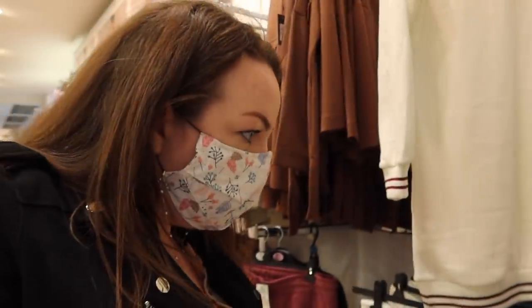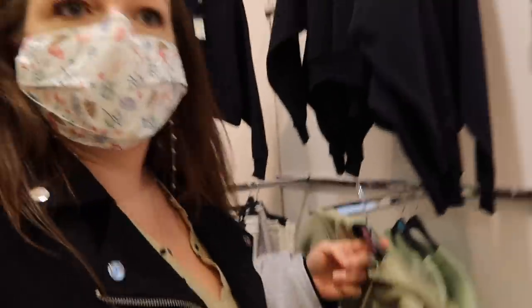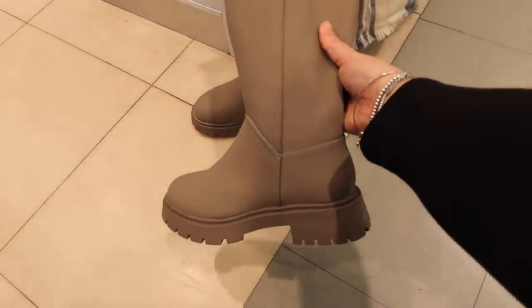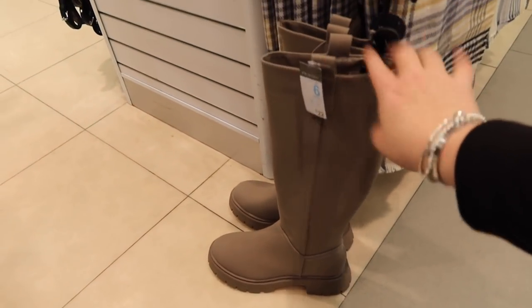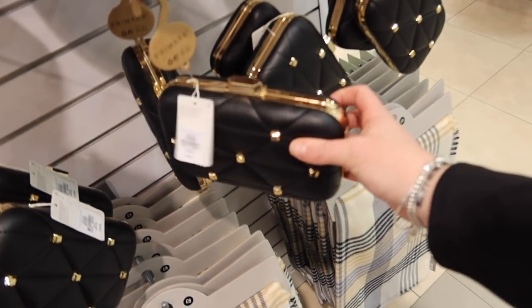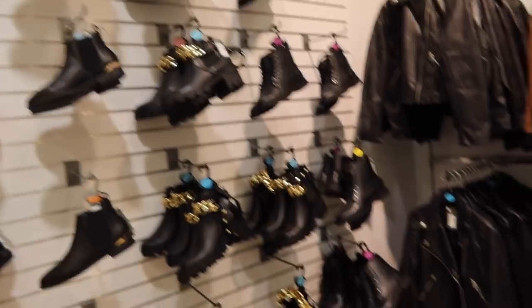I'm getting distracted by the loungewear - I don't need any more loungewear. We're going to have to go and find these boots because they look just like the Zara boots I've seen a lot of people on Instagram wear - they're almost like wellies but boots. They're really nice. I hope they have more sizes because I'm a 7. But I wanted to show you these nice bags - how lovely is that? A little clutch, £10. If you were going to a wedding this year, that would be really nice.